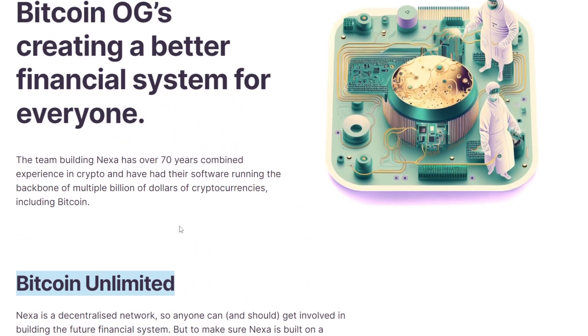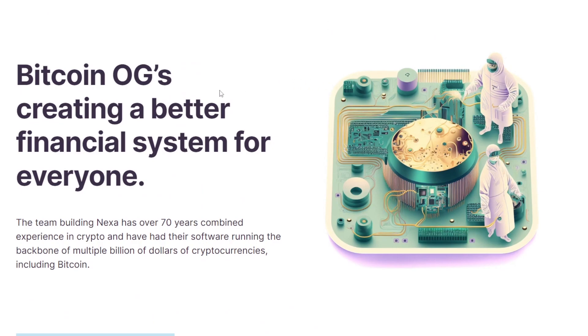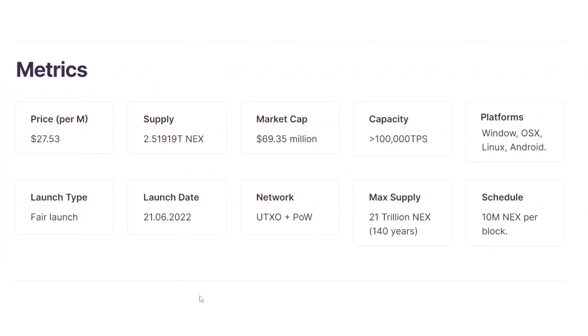That's some backstory behind NexaCoin and the team in charge of creating Nexa. Now let's move into some figures. Nexa is fair launched with no pre-mine, no ICO, and no developer fund. They have a proof of fair launch you can check out where you can see the first block mined and which wallet it was put into.